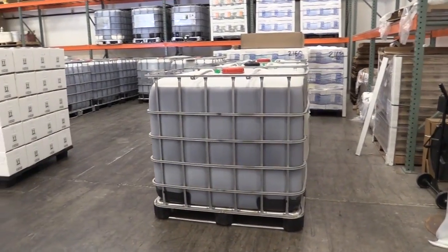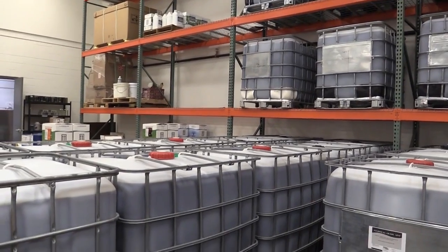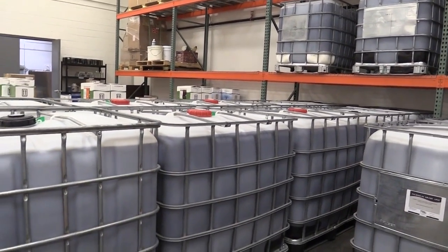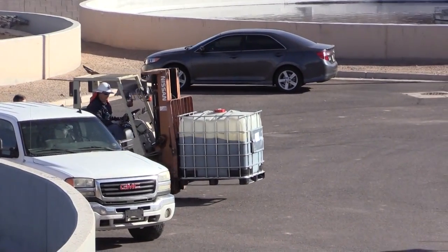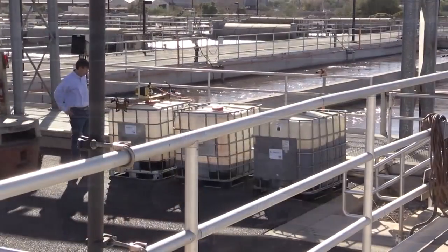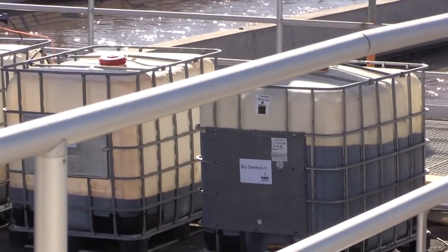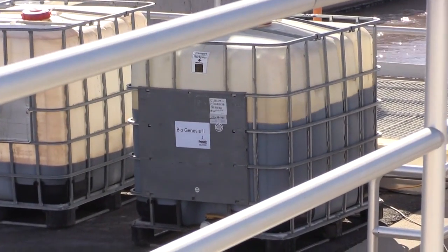Larger facilities — those typically over one and a half million gallons a day — receive product in 275 gallon totes. We find that the use of a forklift is very important to move the product from the delivery truck to the location at the plant nearest the dosing location, facilitating delivery and allowing it to be more easily handled at the facility.